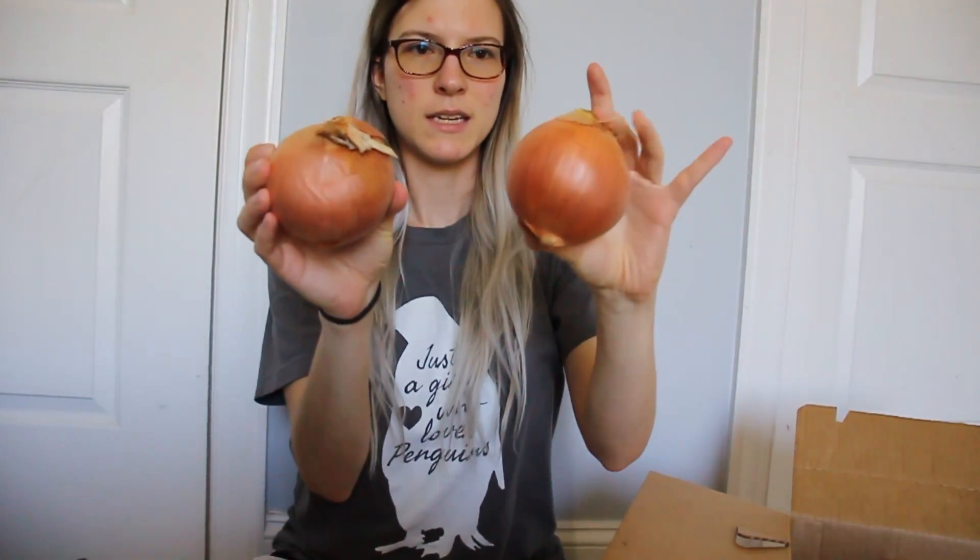I got another pineapple because I like chopping these up and freezing them — I've been using them in my smoothies and it's really good. I also got two big onions, which is nice because these will last for a while.